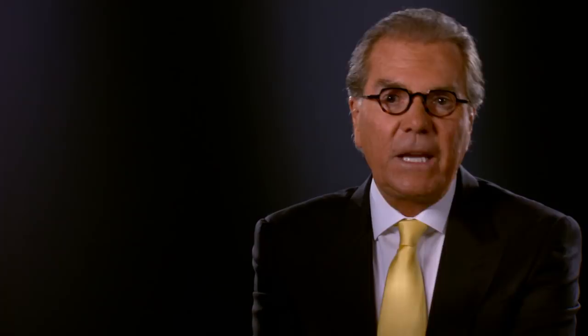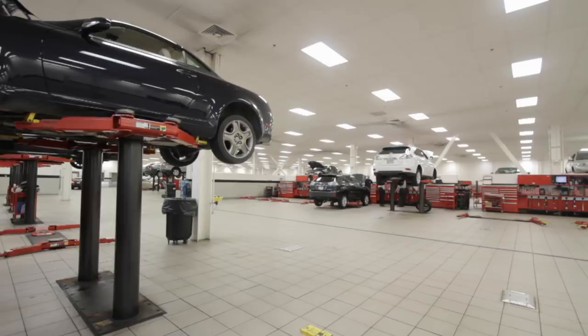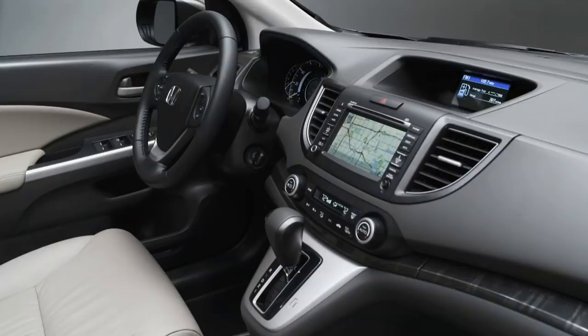We even check the bulbs and wiper blades. Certified pre-owned vehicles go one step further, as we match our work to the exacting standards that the manufacturer requires to have their vehicles become certified. Lastly, we inspect each vehicle's interior and exterior appearance, cleaning and polishing until it's up to Herb Chambers standards.